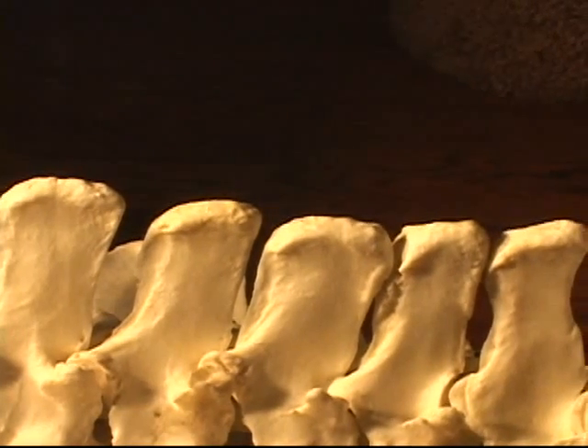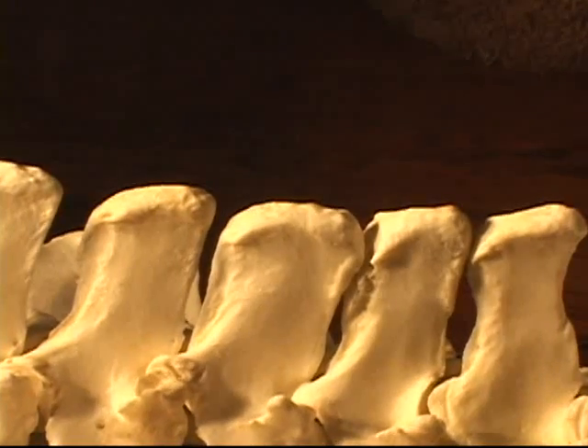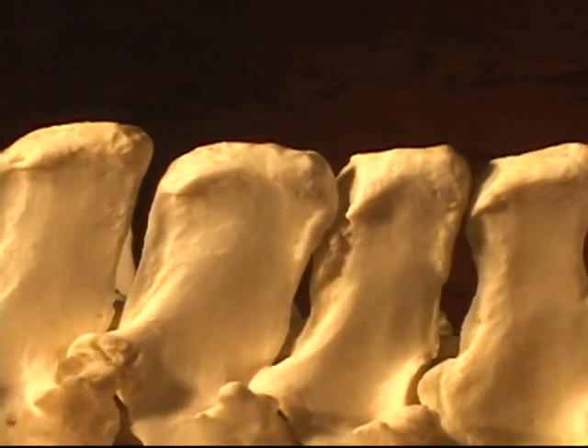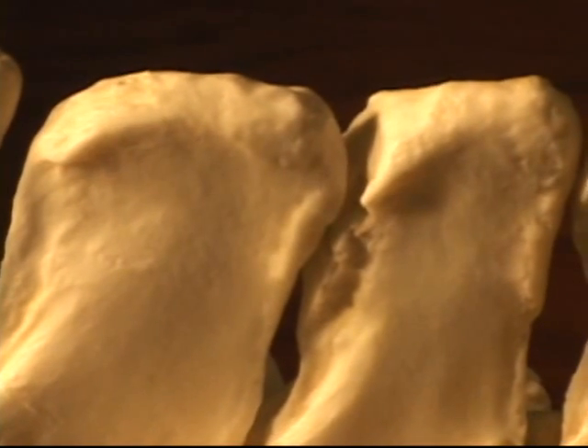Further back on the model, you can see a quite serious problem of kissing spine. This is severe, and it is probably why the horse ended in a necropsy room.